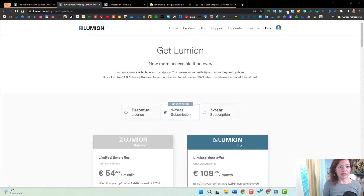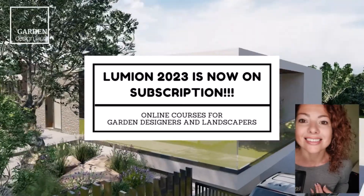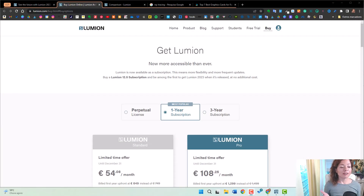With the news coming out from Lumion 2023, available at the beginning of next year, Lumion subscription is here as well. My name is Katarina, I'm a garden designer. Welcome to another video from Garden Design Tools — today's video is all about Lumion subscription.